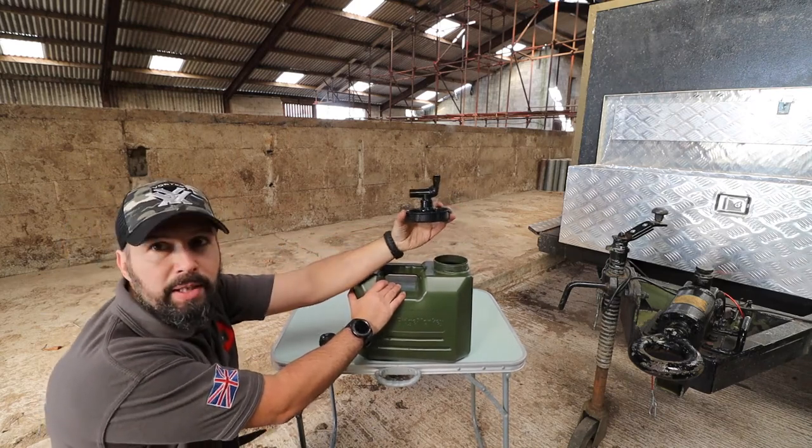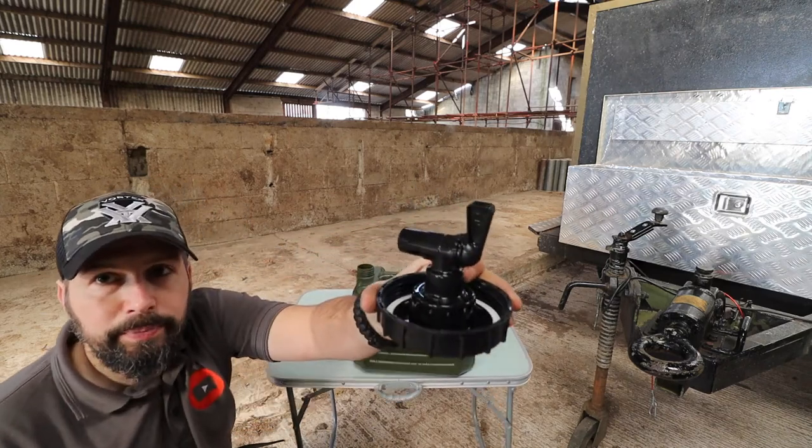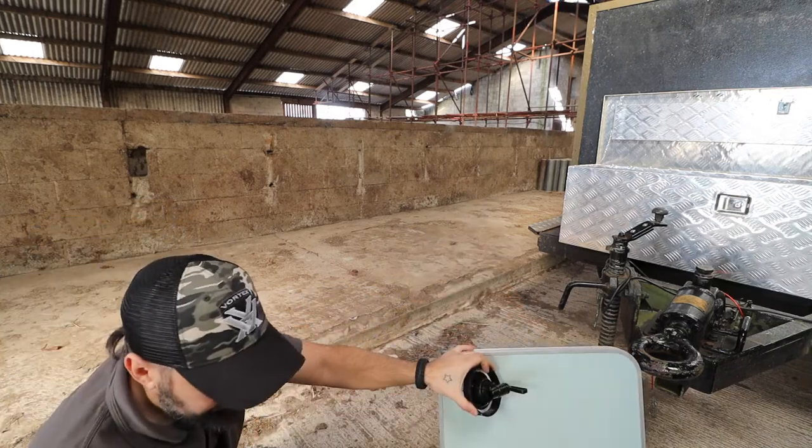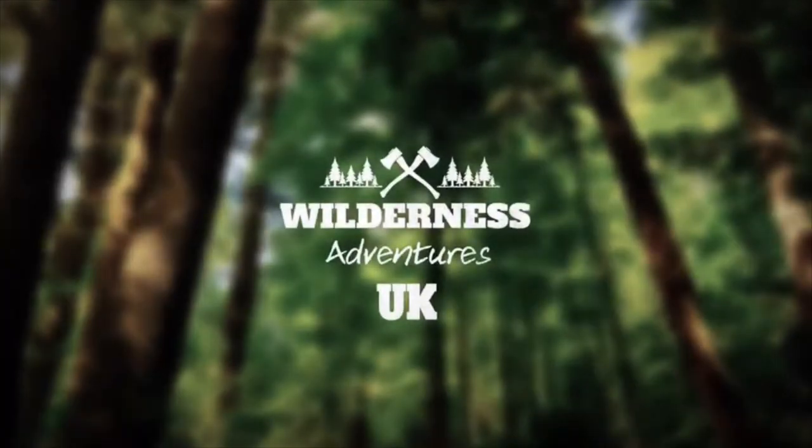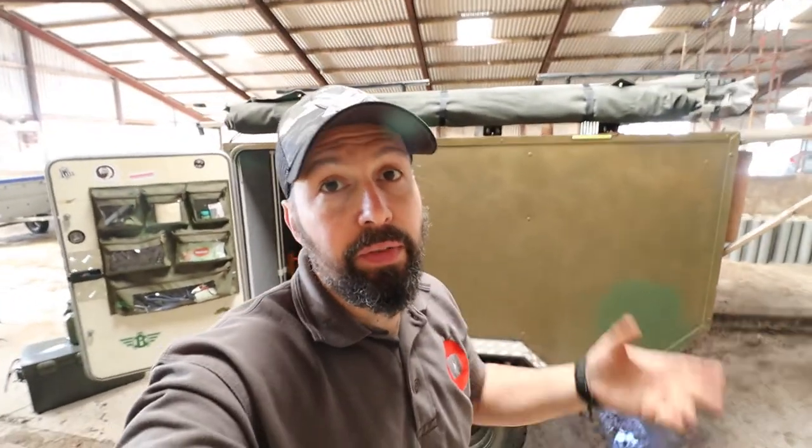Welcome back everybody to WAUK. Today is the third episode in the series of stuff I use.